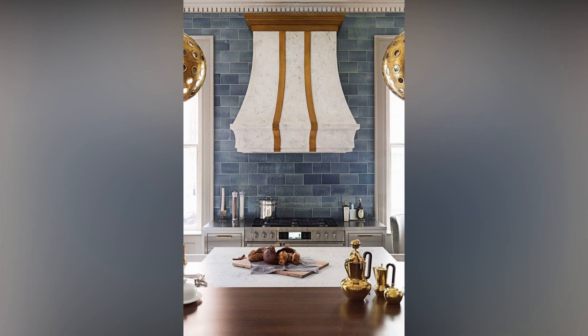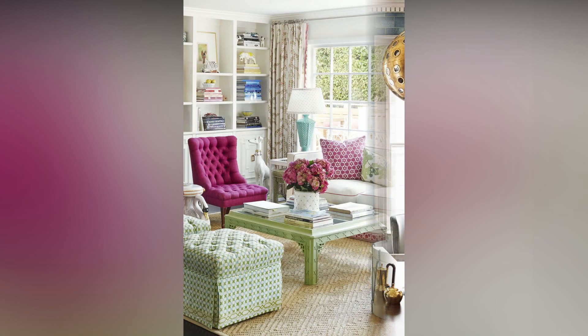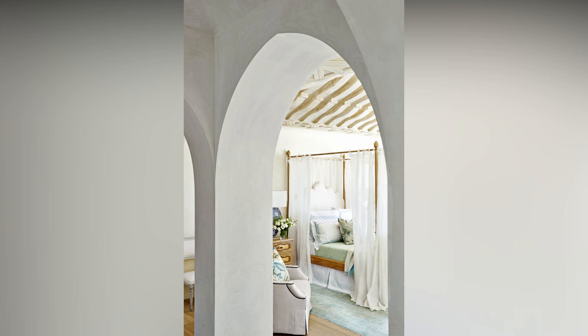Let's dive into the realm of focal points — every room needs one. Whether it's a stunning piece of furniture, an art installation, a statement rug, or even a breathtaking view, a focal point anchors the space and captures attention.